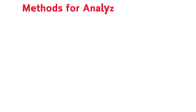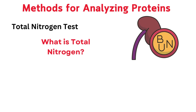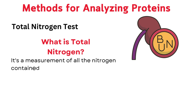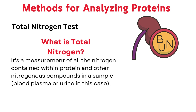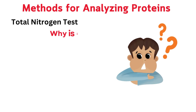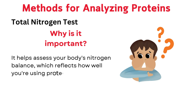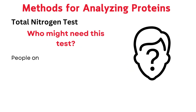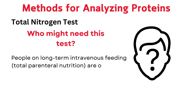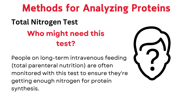Methods for analyzing proteins. Shedding light on nitrogen levels — how the total nitrogen test works. Total nitrogen is a measurement of all the nitrogen contained within protein and other nitrogenous compounds in a sample, such as blood plasma or urine. It helps assess your body's nitrogen balance, which reflects how well you're using protein. People on long-term intravenous feeding, total parenteral nutrition, are often monitored with this test to ensure they're getting enough nitrogen for protein synthesis.